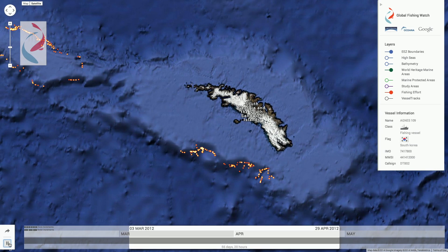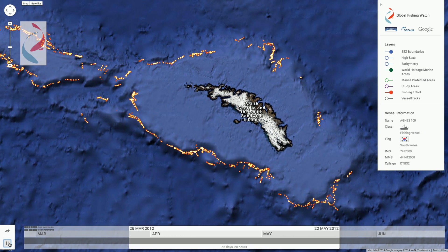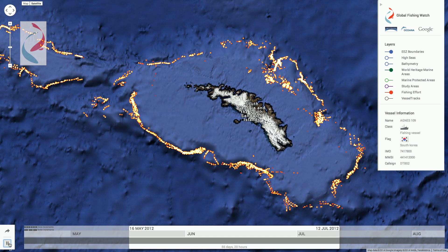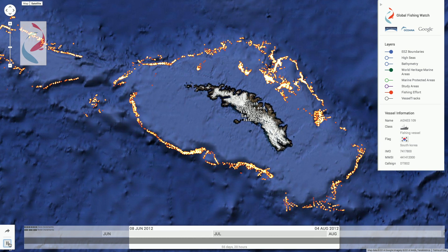Here's another example: South Georgia and the South Sandwich Islands. Here you can see there's a well-defined ring of intense fishing activity all around the island. In looking at the bathymetry — that terrain map of the ocean floor — the reason why becomes obvious. You can see that these vessels are working the edge of a shelf on the seafloor.